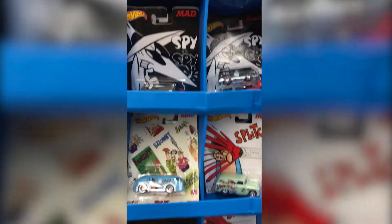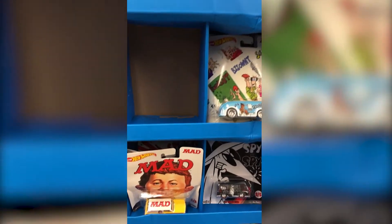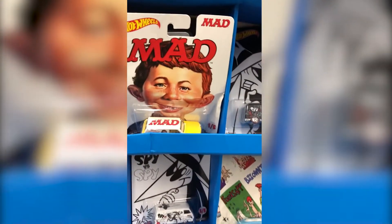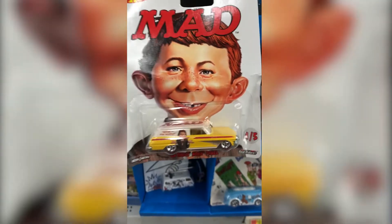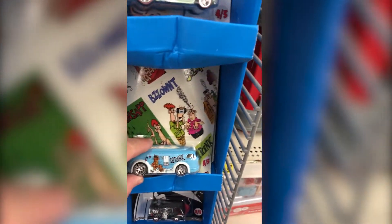They have some mad cars. We haven't got any of these — we'll probably get two of each. They're probably a little bit bent up, but we're still going to get them. They're really nice looking and they did a lot of detail on them, but we're going to go see the main lines after this.